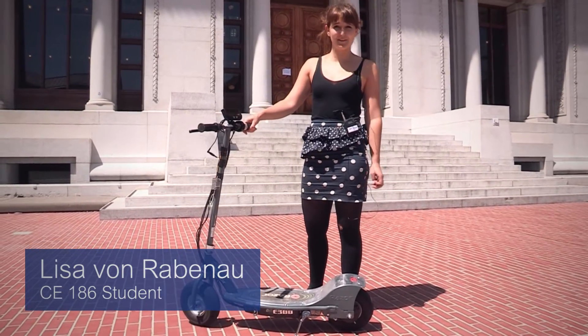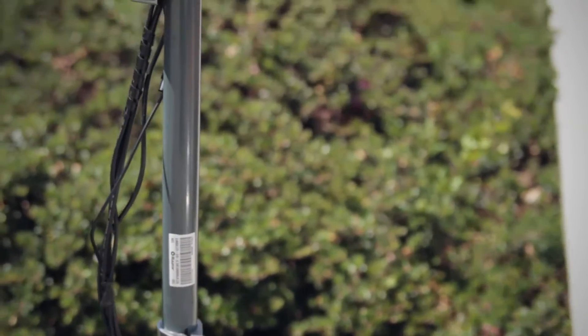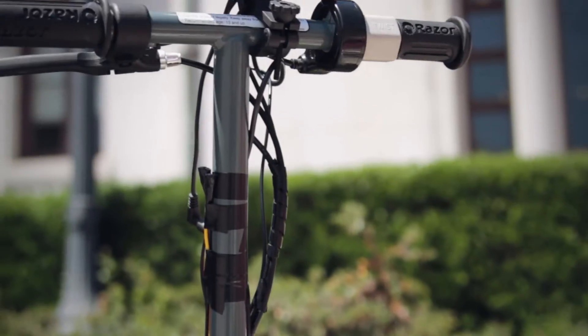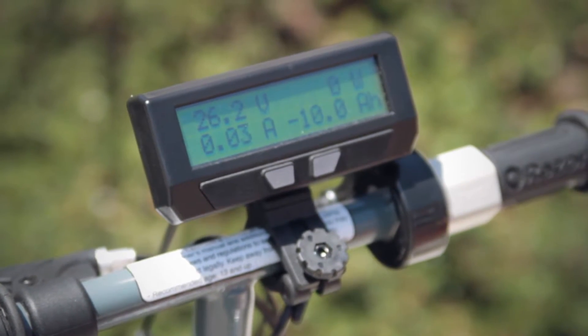This is the scooter of our Design of Cyber Physical Systems class. Down here we have an electric engine, and then this is the data collector. It tells you the speed you're going at, the voltage, and how many watts you're using.